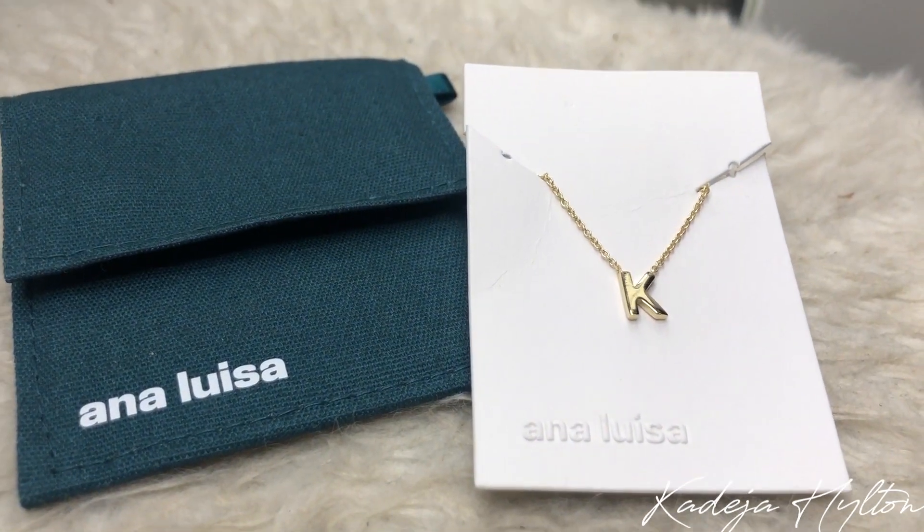The first piece I want to show you is the necklace I'm actually wearing right now — the letter necklace. This necklace is 14 karat gold plated and I have the letter K for my name. I think it's really cute and dainty. I love that I can wear this with anything and it just elevates my look.